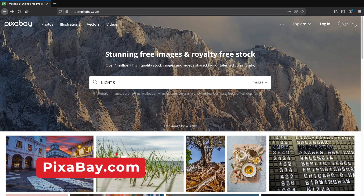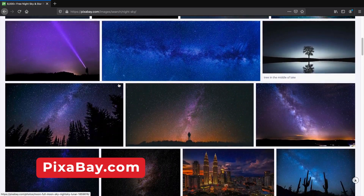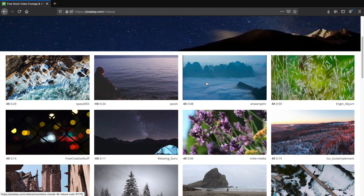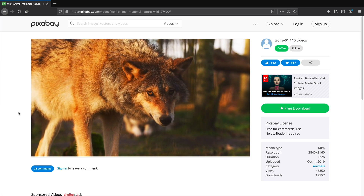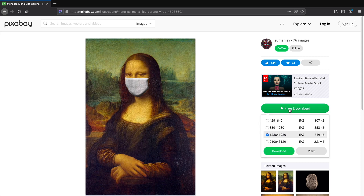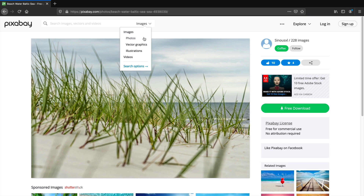Next is pixabay.com, my personal favorite. If you're looking for free images or videos, this website has up to 1 million images in various categories and they offer JPEG and PNG. They also have HD, 2K, and 4K images that you can use for free on any website. The images are completely free and you don't even need to make an account. So if you're looking for images or video for your websites and you don't want to spend any money, be sure to check out pixabay.com — it is a great resource.